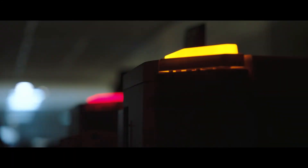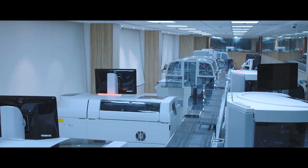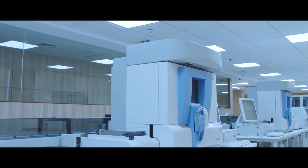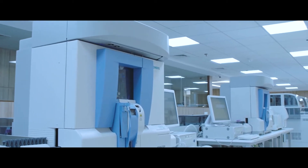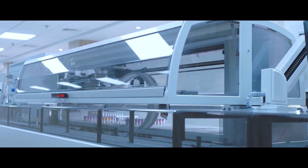Continuing with its tradition of being on the leading edge of technology, Suraksha now introduces the largest fully automated robotic track in the country — a revolutionary initiative that not only stimulates a paradigm shift in lab efficiency, but also reinvents the entire category.